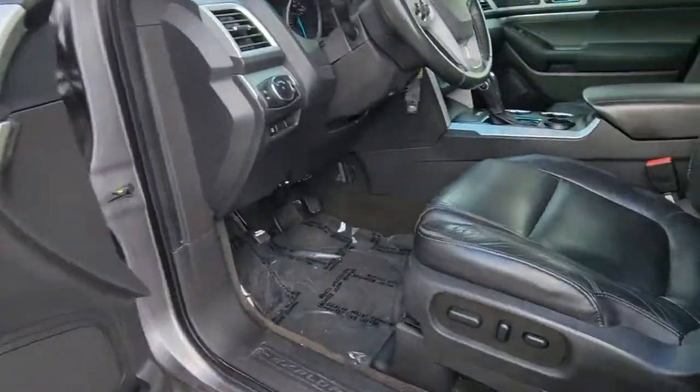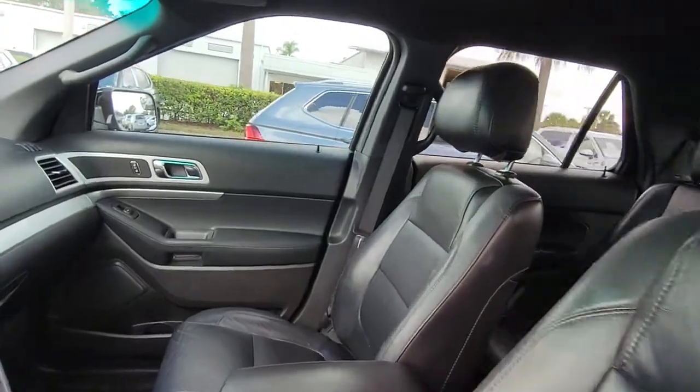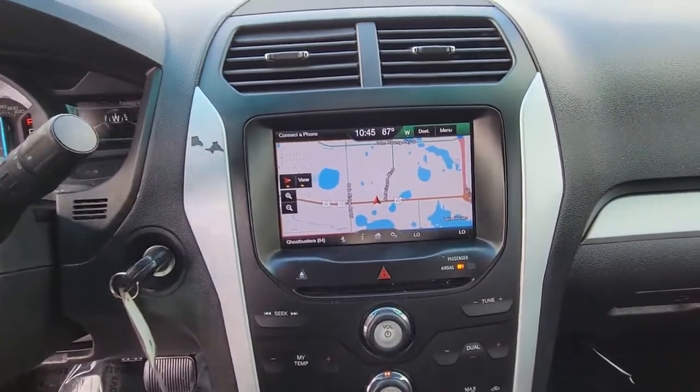Hard working meets tall, bold and handsome in this capable Explorer. Come in for a test drive today and see for yourself. Our professional staff looks forward to giving you excellent service.